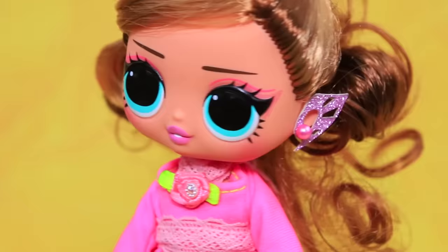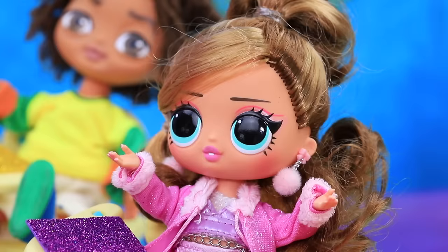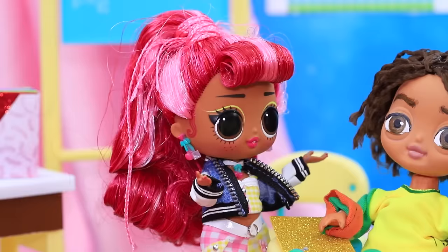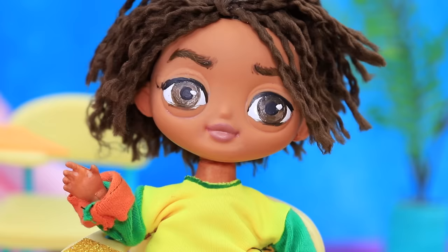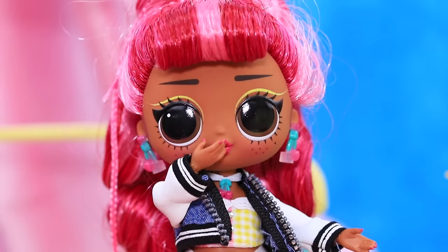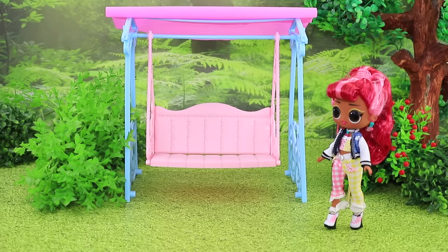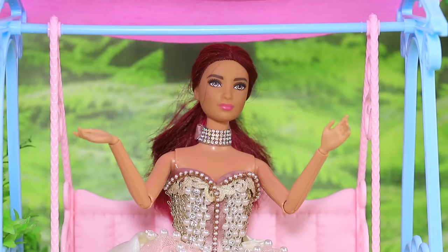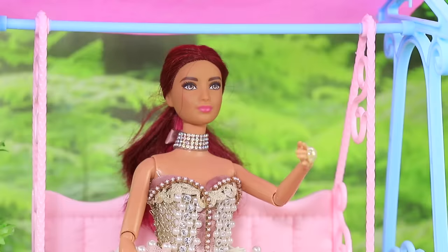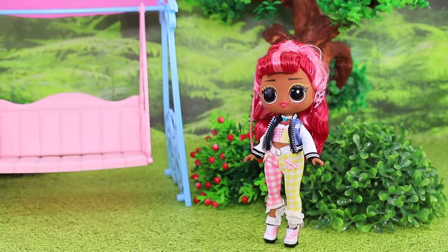Eva was just in time for the first lesson. The girl noticed a new boy. Lola, who is that boy? He's new here. Eva decided to get to know him — hello, I'm Eva. But the boy only waved in response. He's an elf — he probably just doesn't understand our language. I wish I could speak elvish! She was going home through the park. Eva, wait — I heard your wish. I will give you these headphones. Put them on and you will be able to speak elvish! As soon as Eva turned around to thank the fairy, she disappeared.